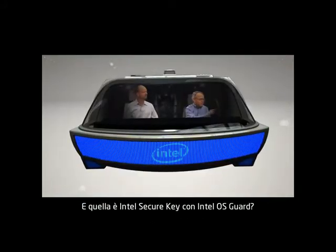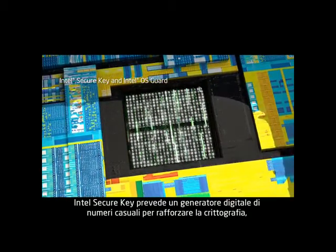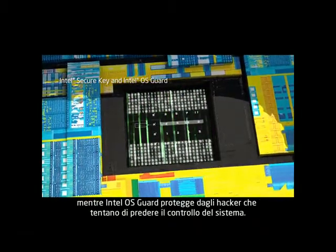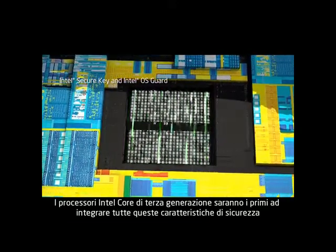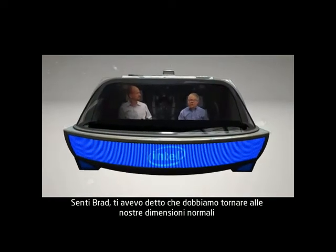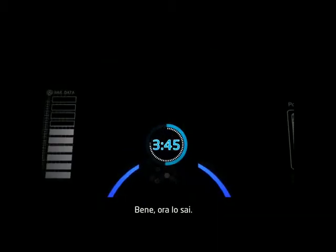And is that the Intel Secure Key over there with the Intel OS Guard? Good eye, Mark. Intel Secure Key features a digital random number generator to make encryption stronger. And Intel OS Guard helps protect against a hacker trying to take over your system. Third generation core will be the first microprocessor ever to put all these security features right on the CPU. Say Brad, did I mention that we have to return back to normal size before this counter hits zero? No, I don't believe you did. Well, now you know.